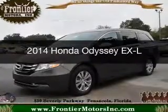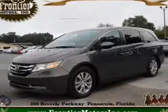This is a used 2014 Honda Odyssey. It's powered by front-wheel drive, a 3.5-liter, 6-cylinder engine, and a 6-speed automatic transmission.